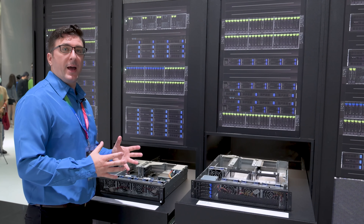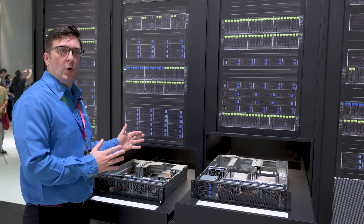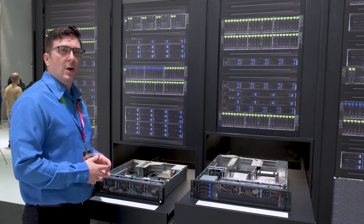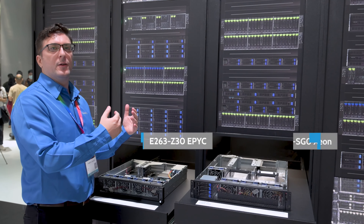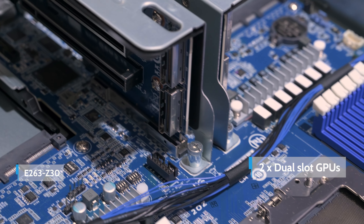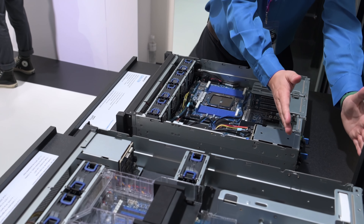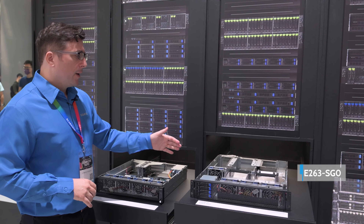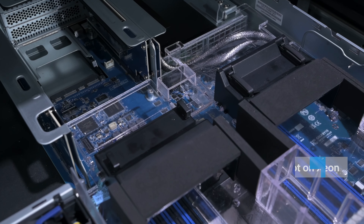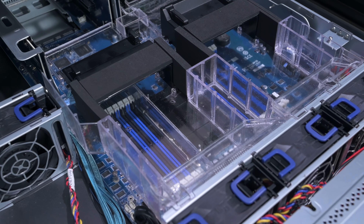One of the new applications we're seeing demand for nowadays is 5G and Edge, so we've designed some shorter depth servers that can support those environments. We support the EPYC platform as well as the Xeon platform. This server here can support up to two dual slot GPUs in a very short depth chassis, and this one over here can support even more single slot cards — up to four single slot cards on the Xeon platform — and you still have SATA bays in the front.